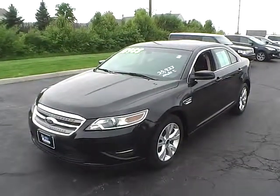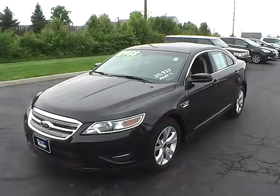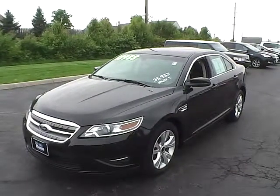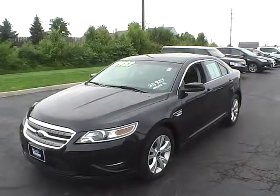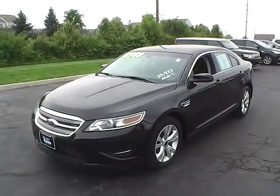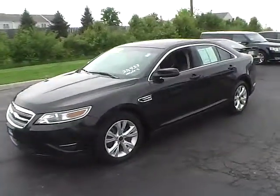Today's video is on a 2012 Ford Taurus SEL. This vehicle is tuxedo black metallic with charcoal black interior. It has a 3.5 liter 6 cylinder engine, and with a 6 speed automatic transmission it gets 18 miles per gallon in the city and 27 on the highway. With just 36,033 miles on it, this vehicle does come with a limited warranty.